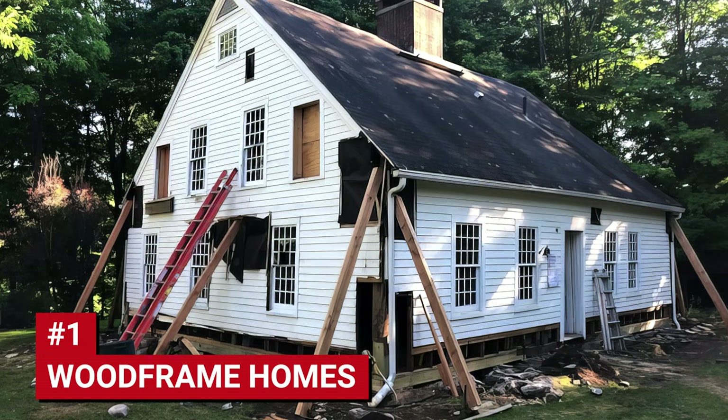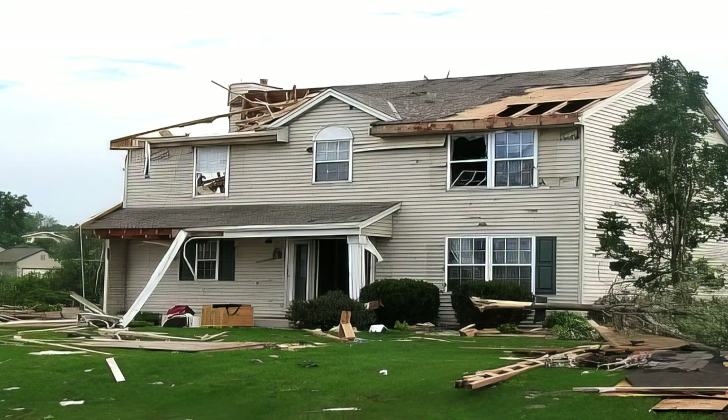The first type of home you should avoid is wood frame homes. I understand why they can be appealing because they're usually less expensive than CBS construction homes. However, the maintenance cost over the long term could be more expensive. These homes often have higher insurance premiums and are more prone to termites, wind damage, and wood rot.